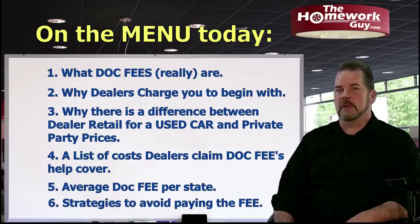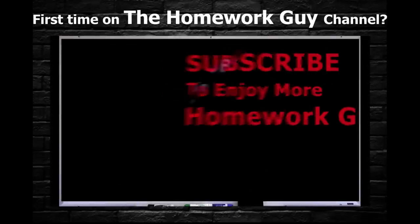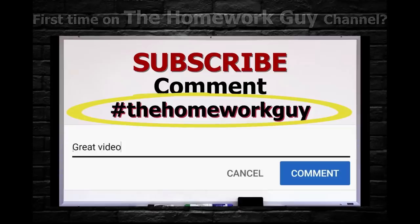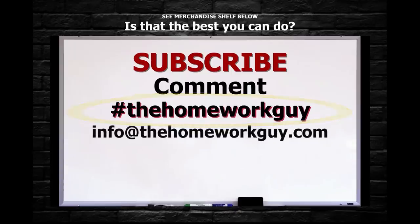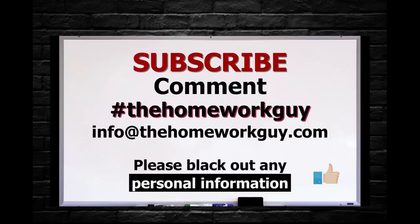If you're a first-timer on the Homework Guy channel, consider subscribing and leaving a comment below. Add hashtag 'The Homework Guy' if you'd like a response directly from Kevin or one of the staff members. You can also email the team at info@thehomeworkguy.com with a specific question, or if you'd like a free contract review, just black out your personal information and send it to us.